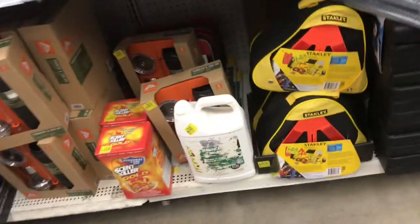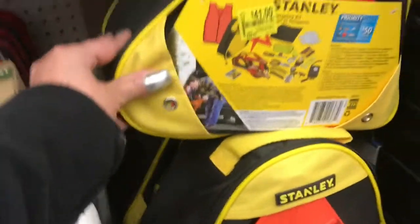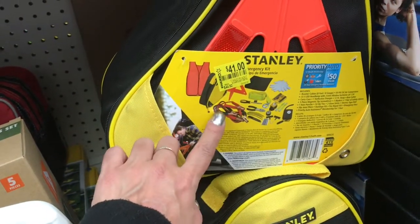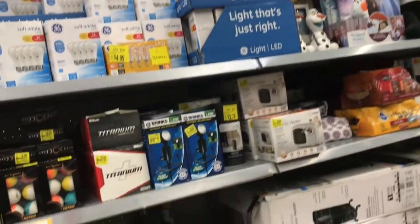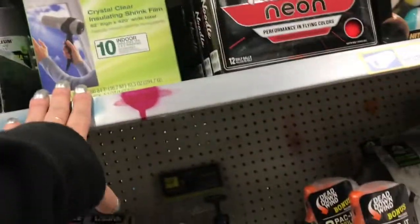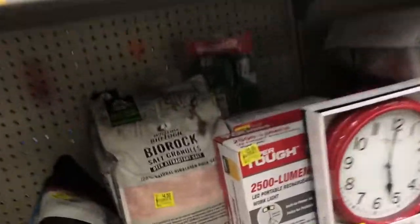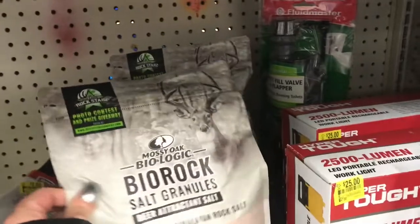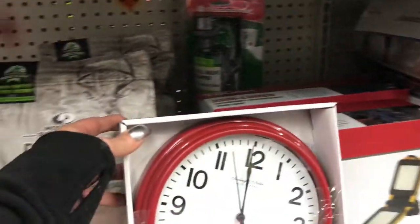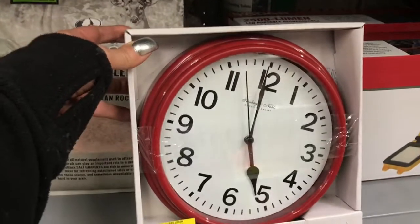There's an emergency kit to keep in your car — it has jumper cables, tools, and more — for forty-one dollars. There are golf balls, a window kit, bio rock salt granulars for $4.50, and a clock for $2.33.